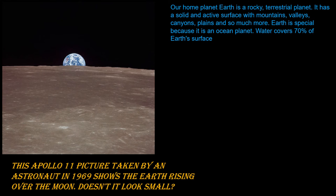Our home planet is rocky. It has a solid surface and active surface with mountains, valleys, canyons, plains, and so much more. Earth is special because it's an ocean planet. Water covers 70% of Earth's surface.